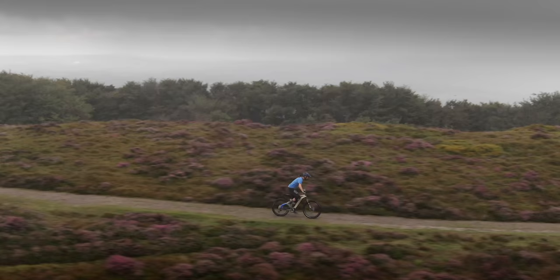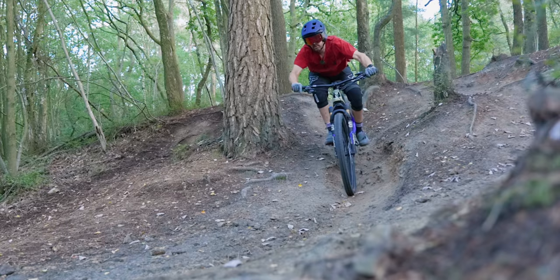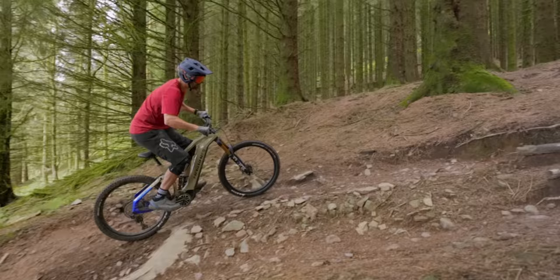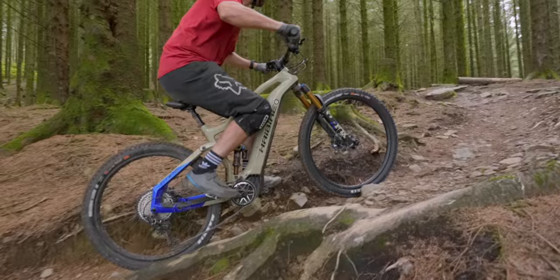Highbike say the goals for this bike were to create a high-performance trail bike that's fast, stable, fun and easy to ride. They say it's not focused just on enduro or downhill, but they've tried to make a bike that is a strong uphill performer too.